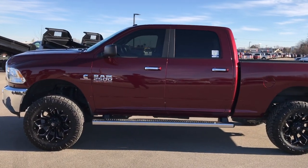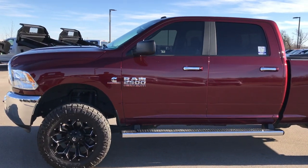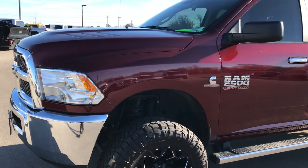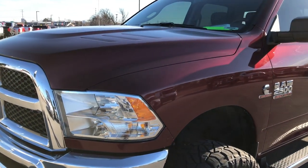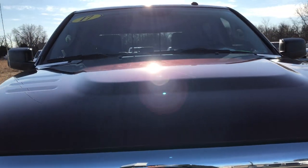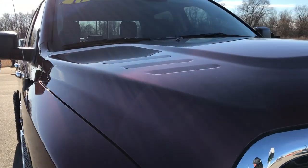This is stock number 9358X. We are here at Summit Automotive in Fond du Lac, Wisconsin, your new and used heavy duty truck headquarters. Today we are checking out this super clean 2017 Ram 2500 Crew Cab Short Box.